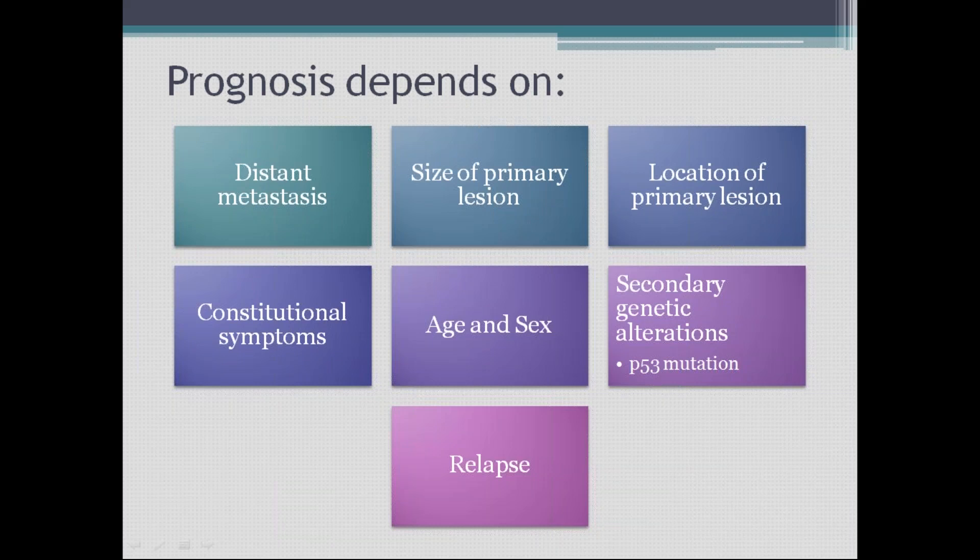Location of the primary lesion matters greatly. If the tumor is in an accessible location, complete treatment is possible with less chance of recurrence. Whereas if it is in the spine, where you cannot remove everything safely without damaging neural structures, some tumor tissue must be left behind, increasing the chance of recurrence. Prognosis is poor if the tumor is in inaccessible regions.